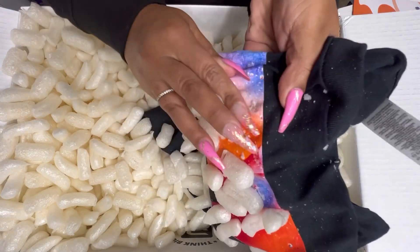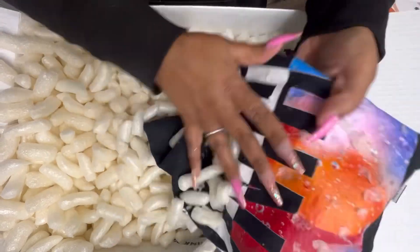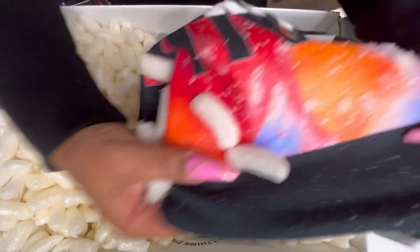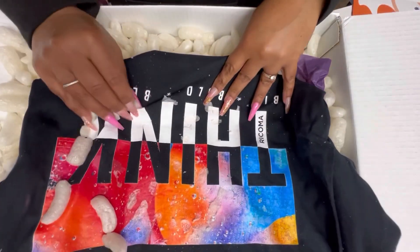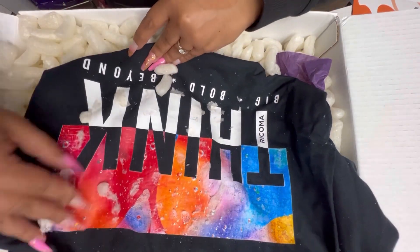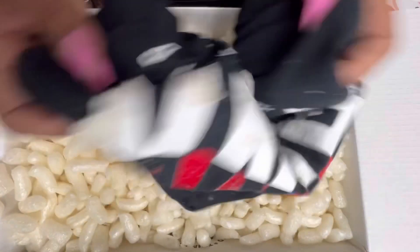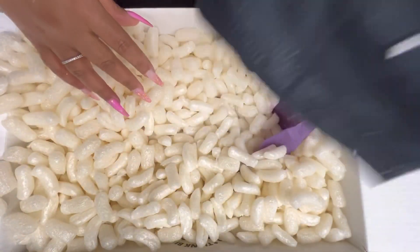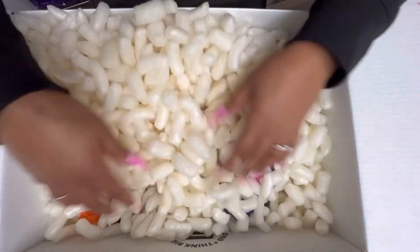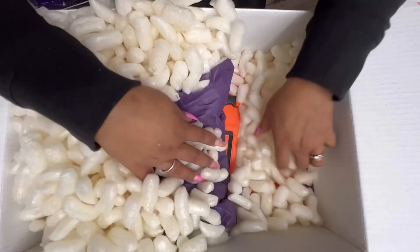Y'all, I might have left this in there so long that it's stuck to a shirt. It's okay, I'm gonna wash it off. It's a Racoma shirt — once I get all the peanuts off of it. 'Bold Big Bold Beyond.' I'm gonna have to wash that, but that's not their fault — my fault for leaving it in the box for months.